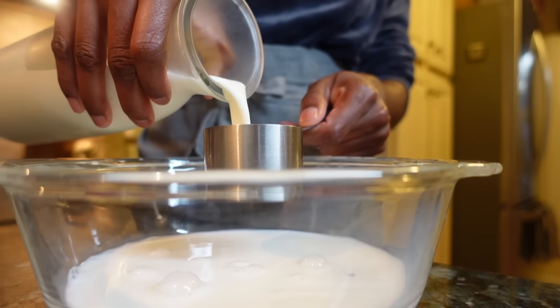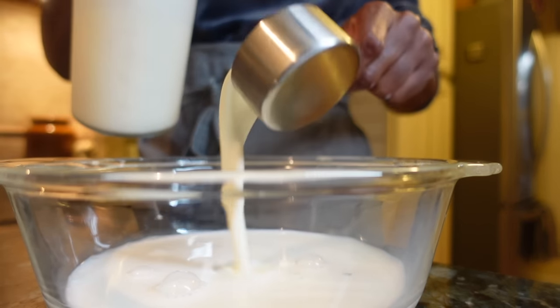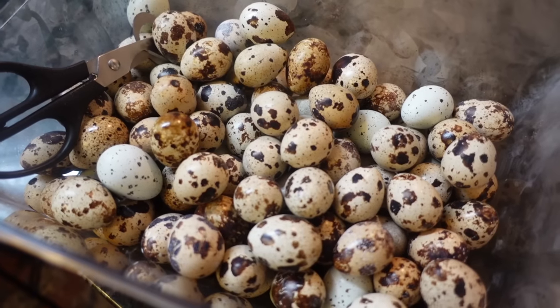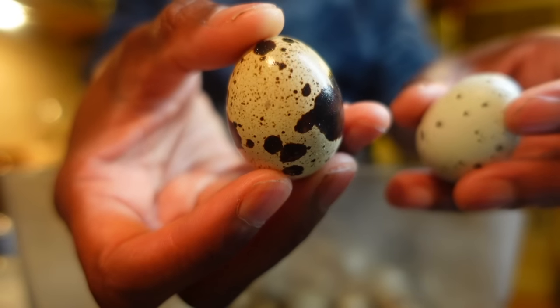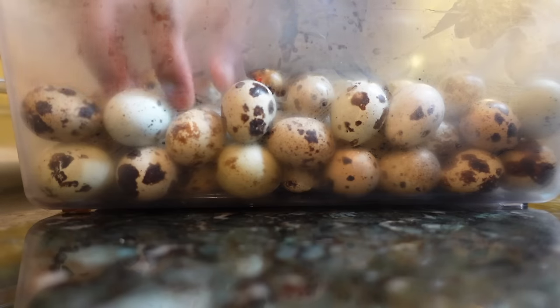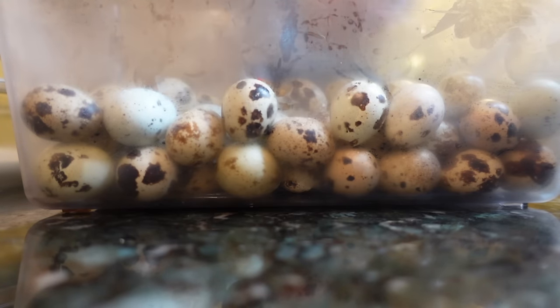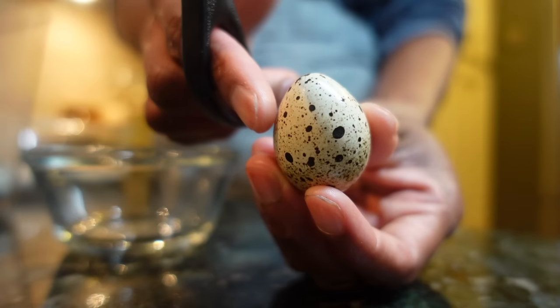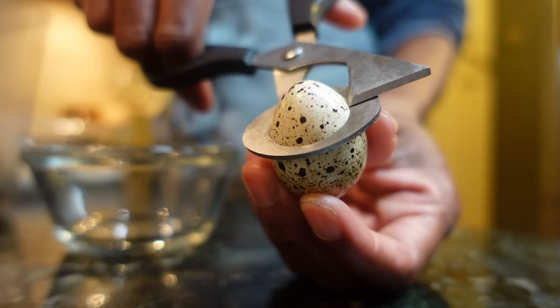Baked French toast cups are great for meal prepping and perfect to freeze for a quick reheat in the microwave in the morning. In a medium bowl, whisk together milk, heavy cream, sugar, and eggs. I'm using quail eggs because I have a steady supply of several dozen each week. The quail scissors I showed you earlier — the pointy end punctures the shell, and I like to save the shells to make a calcium powder. Add the eggs along with vanilla, cinnamon, and a bit of salt, and whisk to combine.